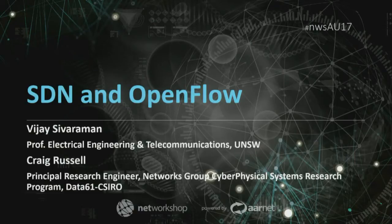I've asked Craig and Vijay to give an overview of software-defined networking, a description of OpenFlow, and a quick walkthrough of the demonstrators they've been developing for the past few years. So Vijay, it's all yours.